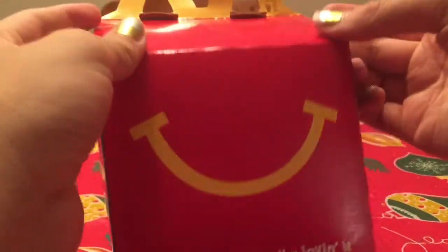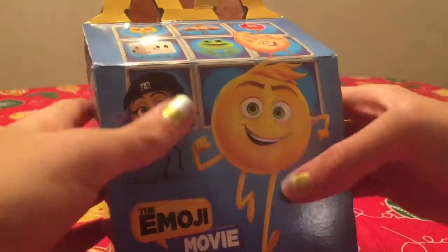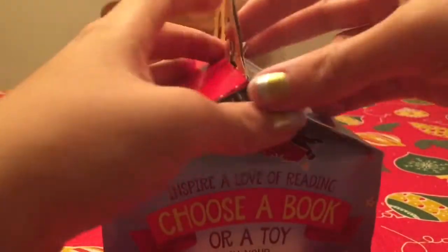Hey guys, I'm back with another toy review and it's from McDonald's Happy Meal. Look at that — The Emoji Movie. That's what the toy is. There's Gene, Hacker, High Five, and all the rest of the emojis. Really great movie, really good.